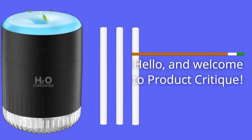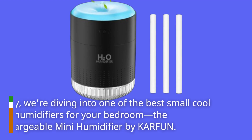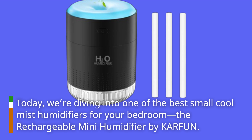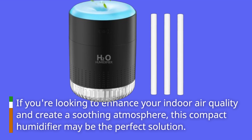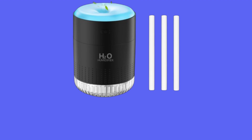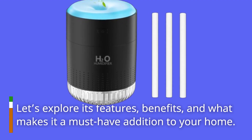Hello, and welcome to Product Critique. Today, we're diving into one of the best small cool mist humidifiers for your bedroom, the Rechargeable Mini Humidifier by KARFUN. If you're looking to enhance your indoor air quality and create a soothing atmosphere, this compact humidifier may be the perfect solution. Let's explore its features, benefits, and what makes it a must-have addition to your home.